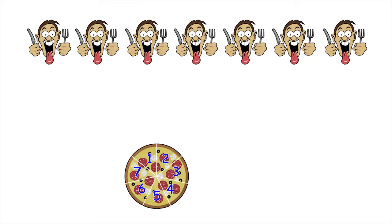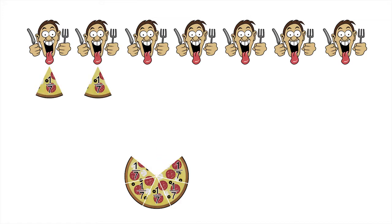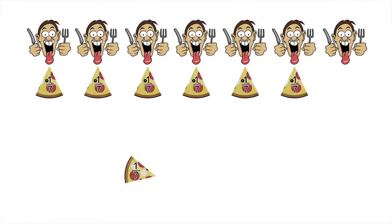There are seven customers, so let's divide the first pizza up into seven equal sized slices. That way the first pizza gets shared out equally. Each customer gets exactly one seventh of the first pizza, because the whole pizza has been divided up into seven equal sized slices and each customer gets exactly one slice.